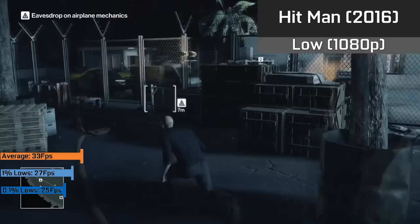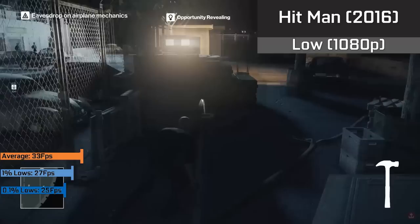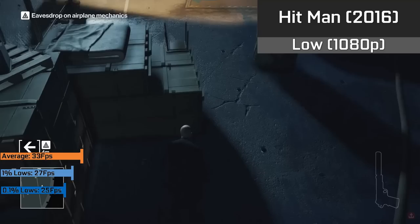Hitman, also a very new title, running with low settings at 1080p, ran pretty well with FPS around 33 for the majority of the time. As long as you don't mind 30 FPS the game was definitely playable and never dipped too far below this mark. I will say even the low settings on this game look very nice.